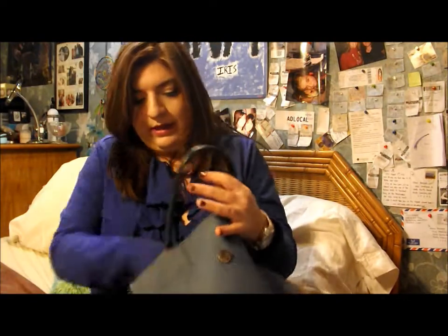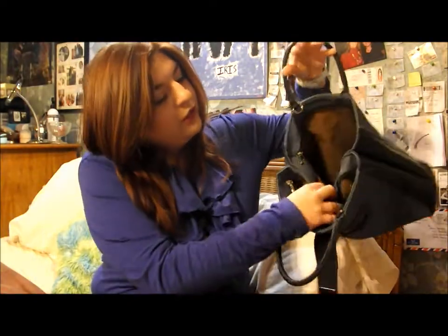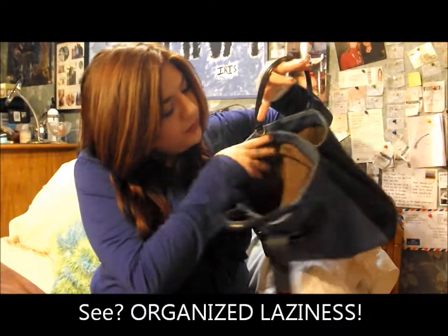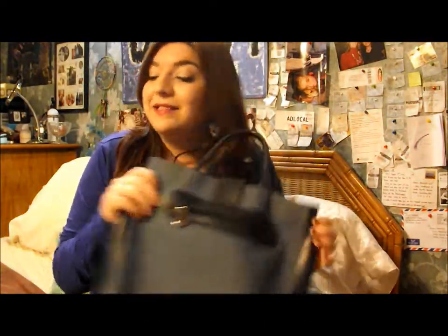My wallet was literally like a bible filled with no money — yeah, that's basically my life right now. So that is all that is in my bag. You can see it's two pockets here, which is nice, and that is my bag.